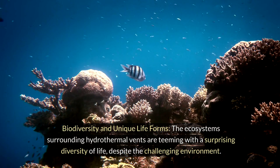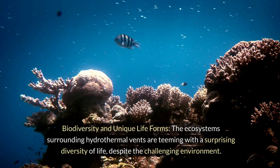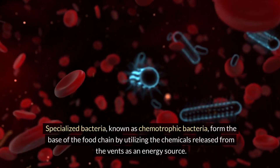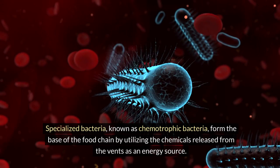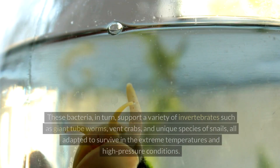The ecosystems surrounding hydrothermal vents are teeming with a surprising diversity of life, despite the challenging environment. Specialized bacteria, known as chemotrophic bacteria, form the base of the food chain by utilizing the chemicals released from the vents as an energy source.